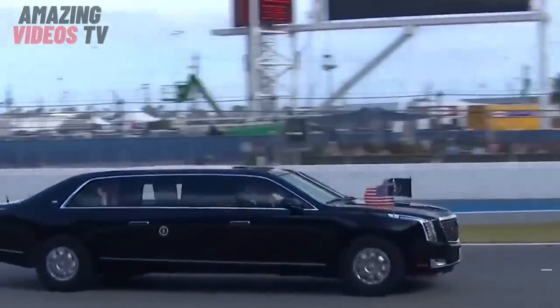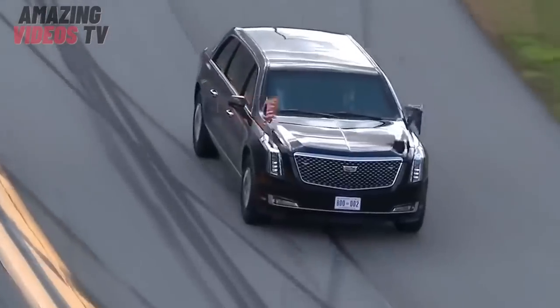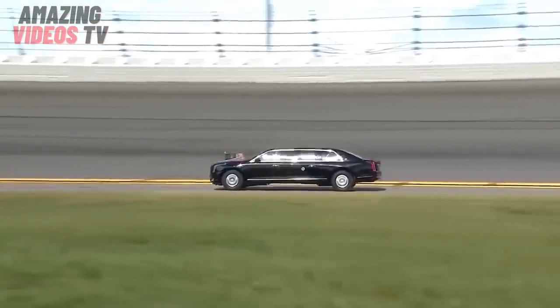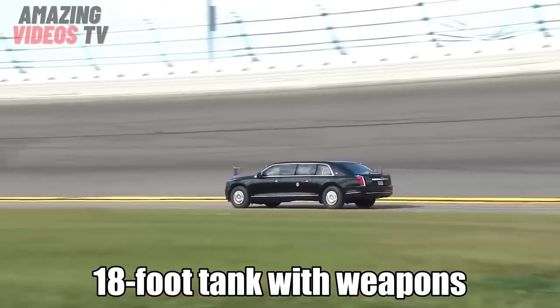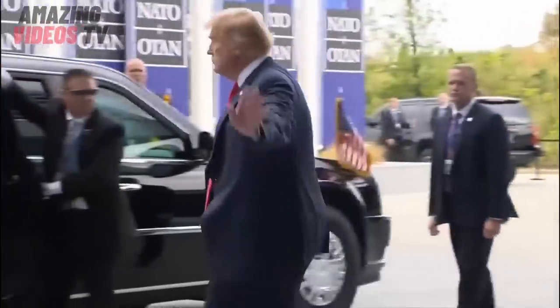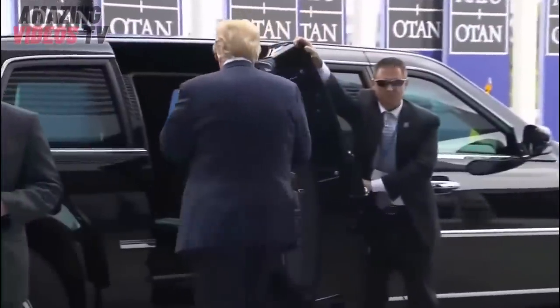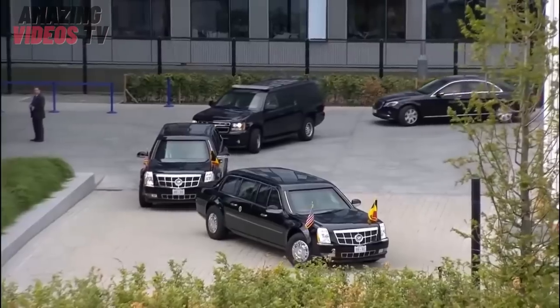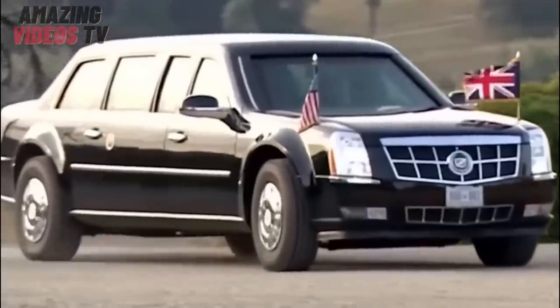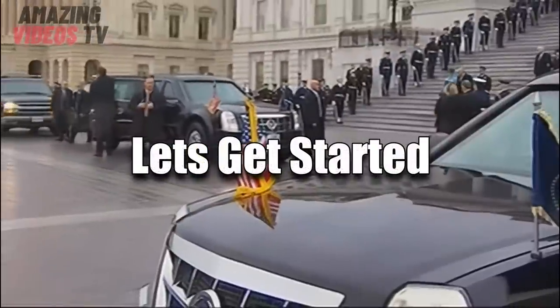The Beast is the presidential limousine that ferries the U.S. president and travels with him around the world. It is one of the world's most intimidating vehicles — an 18-foot tank with weapons. For security reasons, the limo's full capabilities are kept a closely guarded secret, but a few intimate details have been disclosed. In this video, we're going to take a closer look at some of the details that have been uncovered.